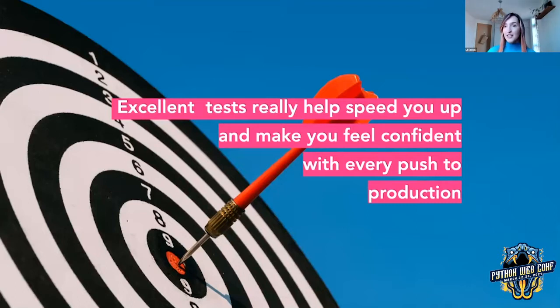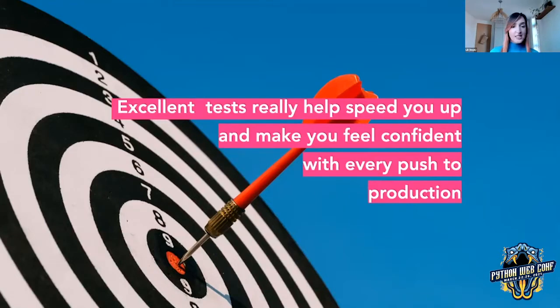This is where having excellent tests can really help you out and make you feel confident with every push to production. But what do you do if over time those tests became outdated, have some gaps, or simply don't cover enough of your core business flows for you to continuously rely on them? Well, this is where we've turned to TypeScript as one of the tools to help us.